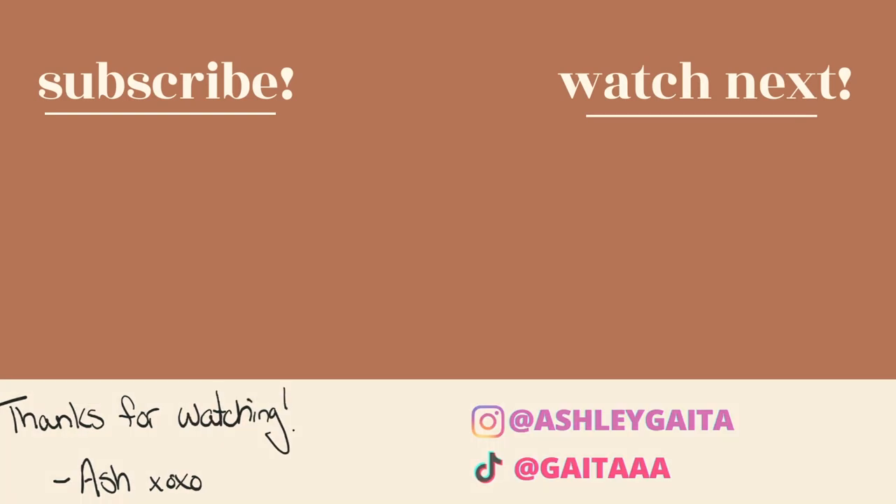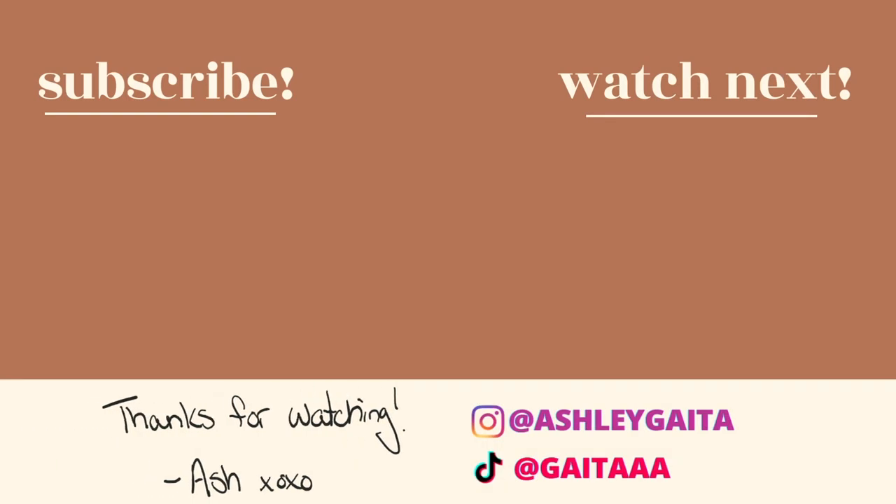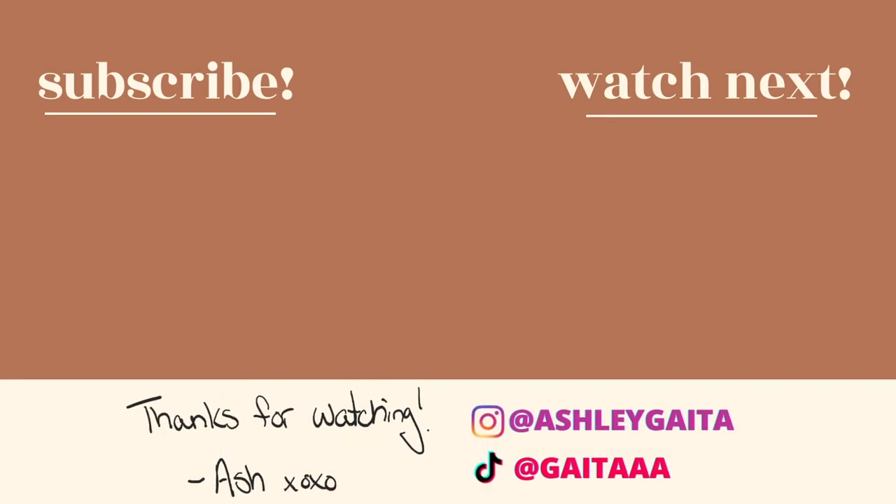That concludes my current fall fashion favorites from Amazon. I hope you enjoyed this video and found it helpful or inspiring. If you did, please consider subscribing and give this video a thumbs up. Like I said, we have Alo Yoga, Gymshark, Alphalete, Set Active — a whole bunch coming your way that you're not going to want to miss. Thank you guys so much for watching. I love you and I'll catch you in my next video. Bye!